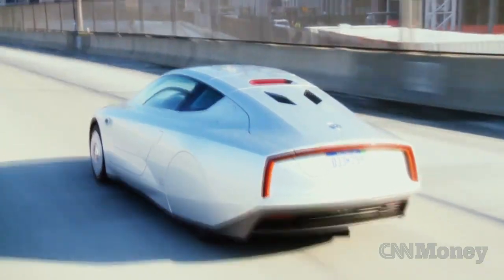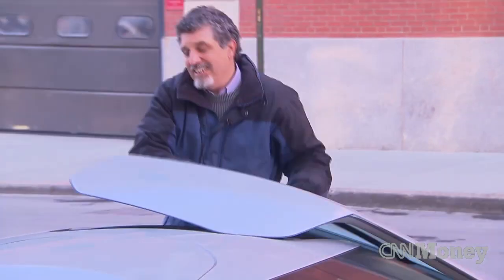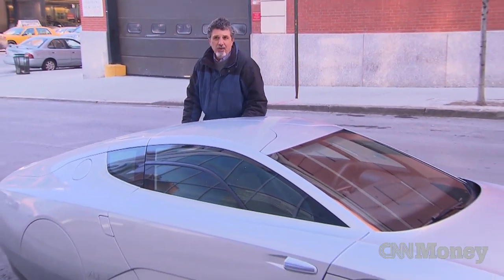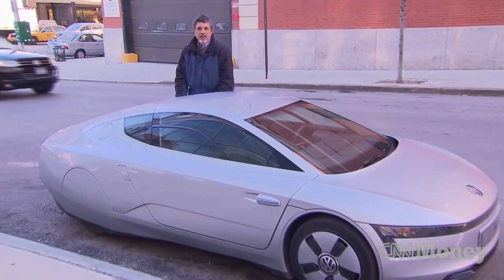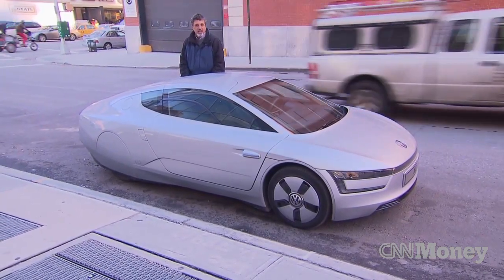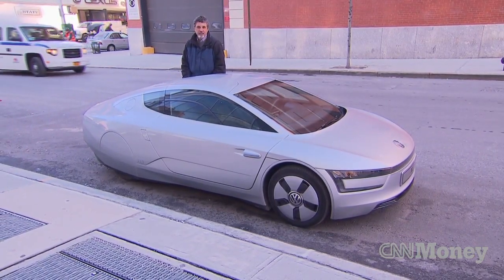The XL1's actually kind of fun to drive, but it's not exactly fast, and it's not exactly cheap either. Can't buy one here in the United States, but in Europe, they're going to sell about 250 of them at a price of $145,000 a pop.